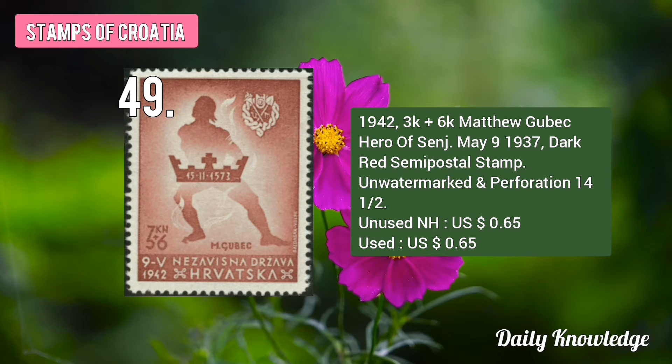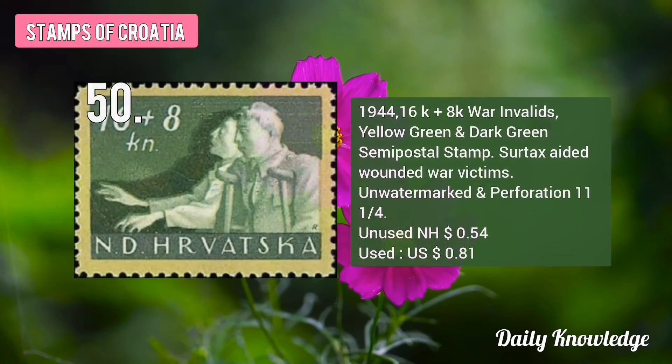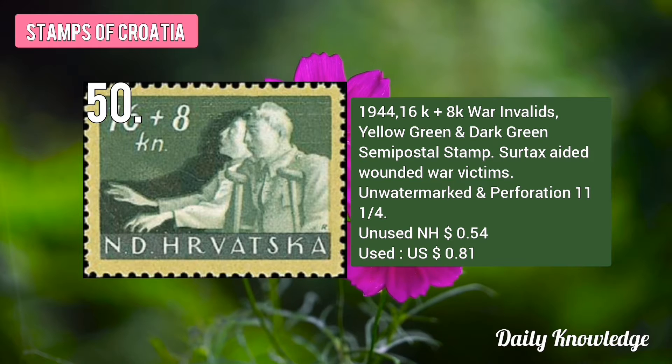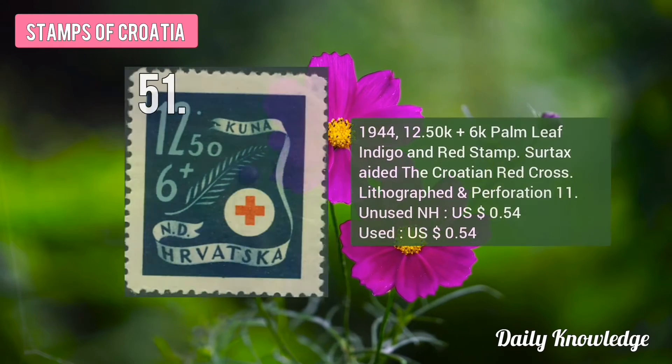The 1942 3K plus 6K Matthew Gubec, Hero of St. May 9, 1937. Dark red in color, unwatermarked and perforated. The 1944 16K plus 8K War Invalid, Yellow Green and Dark Green Stamp. Surtax aided wounded war victims. Unwatermarked and perforated.